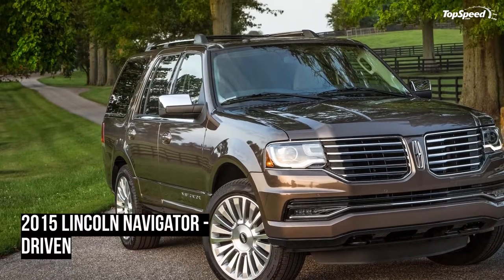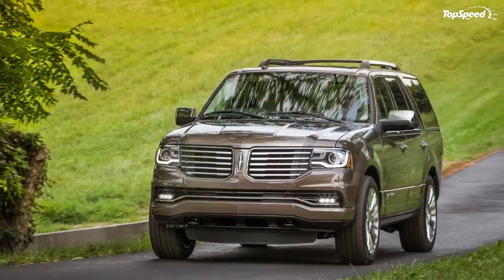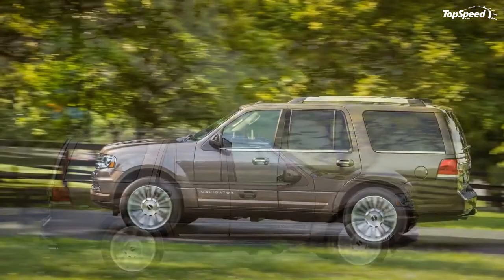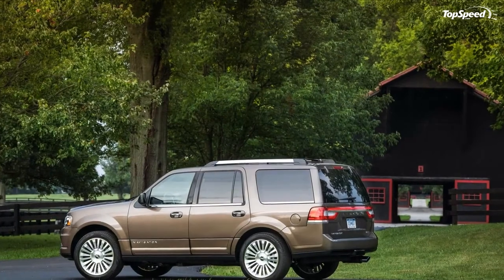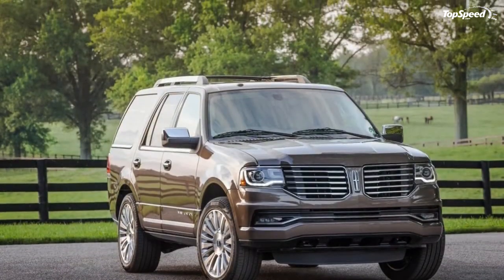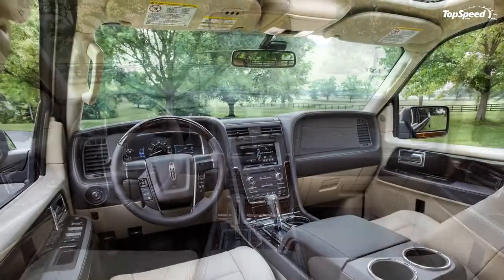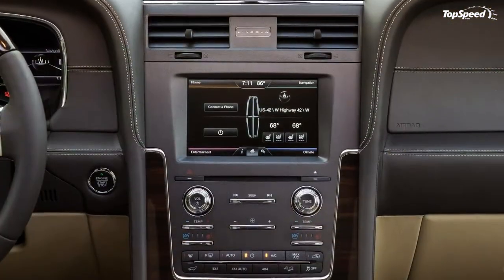Exterior. A major facelift improves the Navigator's looks but doesn't quite hide the aging platform beneath. Lincoln has applied a smoother style and its handsome split-wing grille to the Navigator's face to good effect, as well as LED accent lights and a smoothed bumper with a narrow lower opening similar to the style used on more recent Lincolns. At the rear, the bumper is smoothly wrapped into the lines of the body — the big chrome battering ram of yore is gone. The standard receiver hitch hides neatly behind a handsome cover.